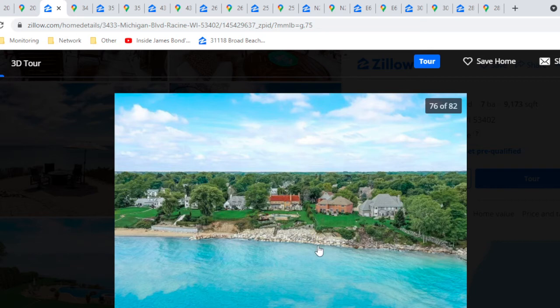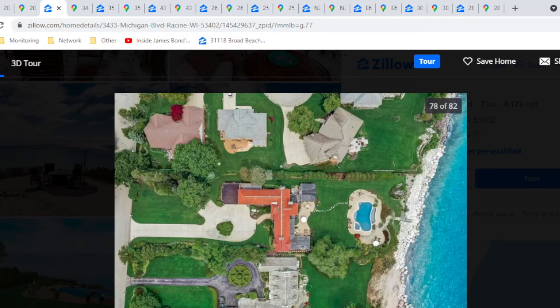It says you have water access, which technically you do, but it's all hard rock, so you're not really going to hang out at the beach. The people nearby have an actual beach. The downside of this house is look how close it is to the neighbors — you could practically reach over and ask for a cup of sugar. I'd like a little more privacy from my neighbors.